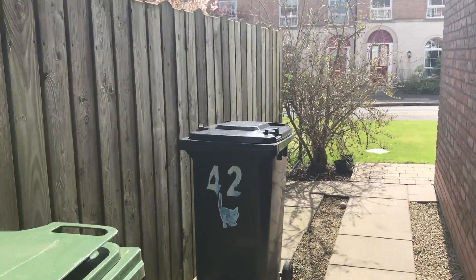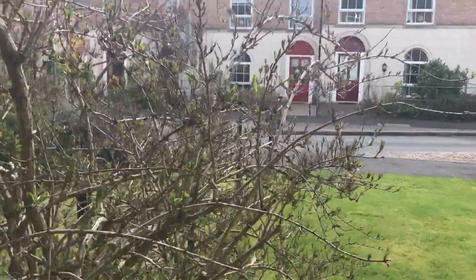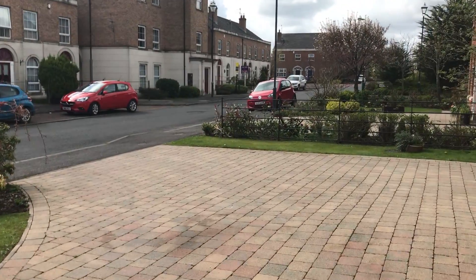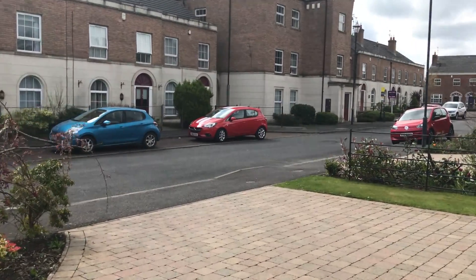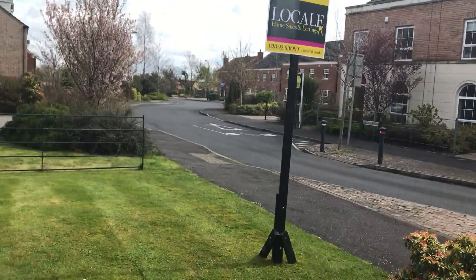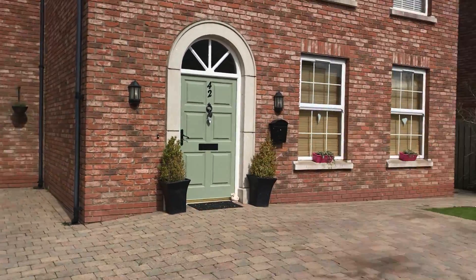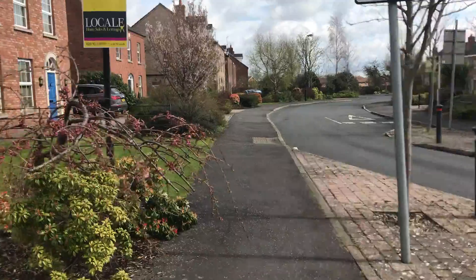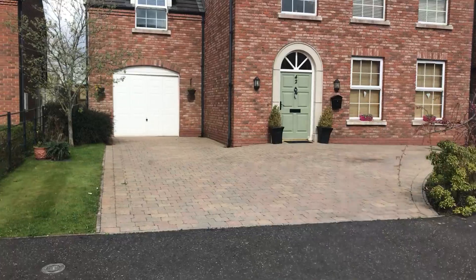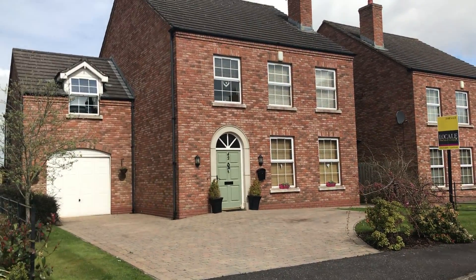We're going back round to the front. That brings us out onto Glebe Park again. As you can see we're very close to Main Street. If you would like to view, just call on 02892 616 999. And that's 42 Glebe Park, a detached family home right at the heart of Moira.